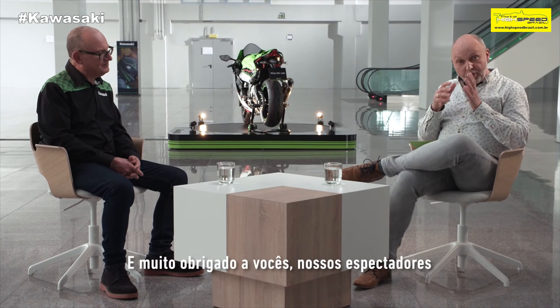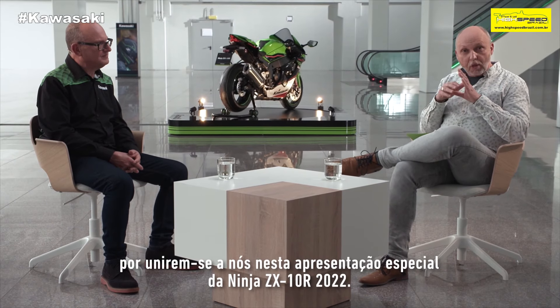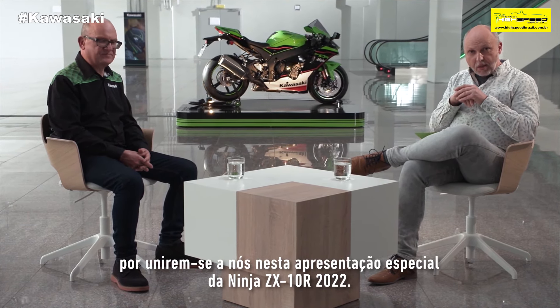Thank you very much, Martin. And a big thank you to you as well, our viewers, for joining us for this special presentation of the 2021 Ninja ZX-10RR.